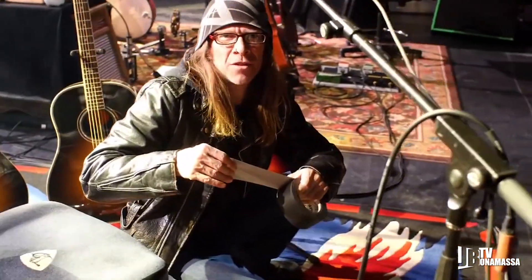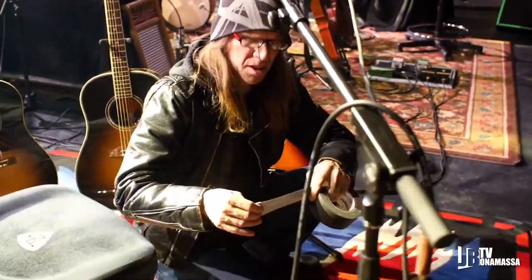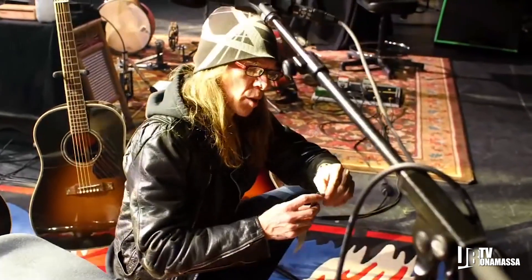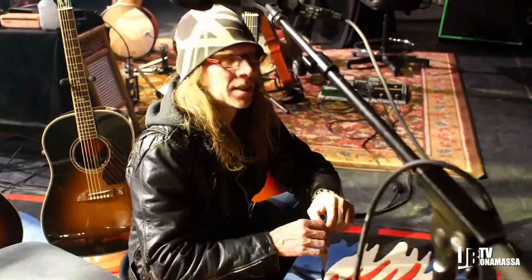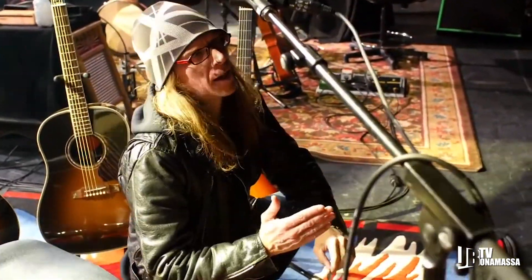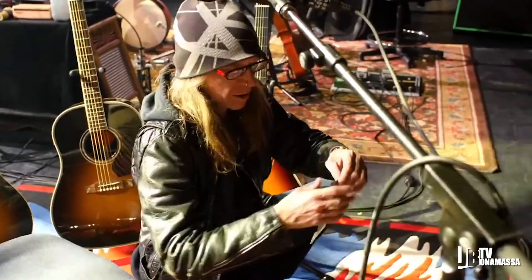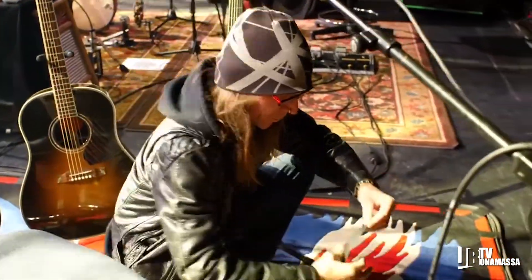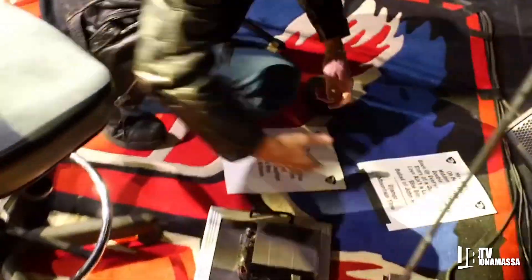I'm about to tape down the set list — it's the all-important item to keep the show flowing smoothly. One time at the Pink Pop Festival I forgot, so I had to run out and save the day by putting down the set list for Joe Bonamassa so he wouldn't forget. And here's another thing, kids: if you want to save your production team money, tear your tape down the middle — you're using half the amount of tape for something you're going to throw away anyhow.